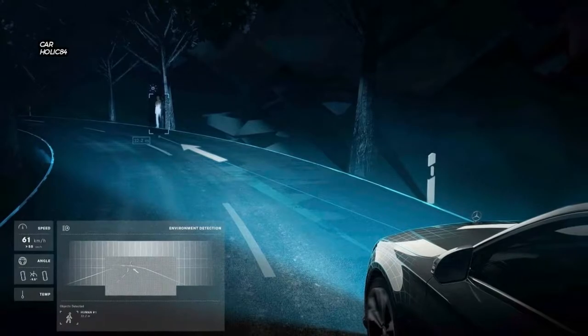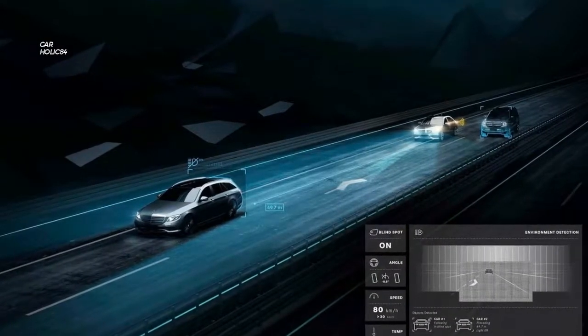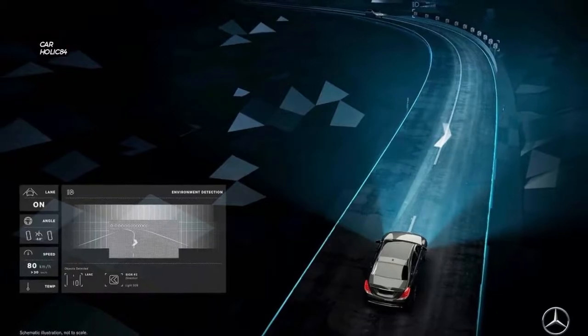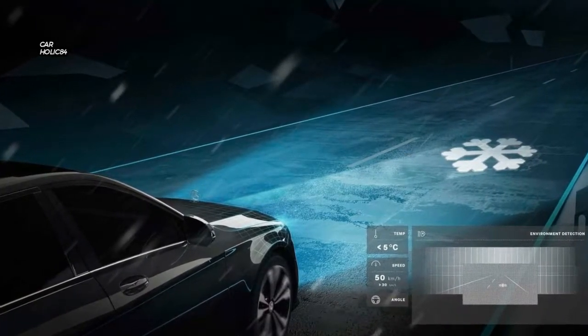The system can project guidelines corresponding to the car's width to navigate through, say, a construction site. An extended pedestrian symbol will display an arrow pointing to a walker entering a hazard zone in the road, and a distance gauge works with proximity sensors to measure the distance ahead on the road.